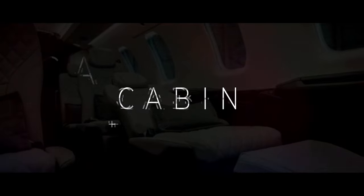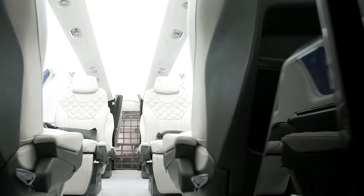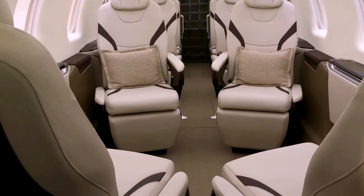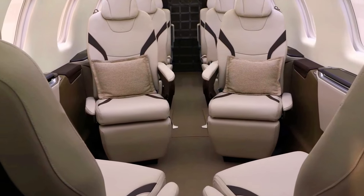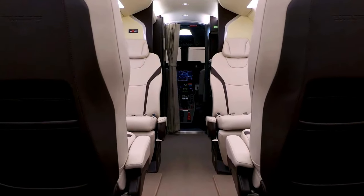Cabin. Picture this: a spacious interior that's been meticulously designed to make you feel right at home, even when you're thousands of feet above the ground. The cabin is a masterpiece of craftsmanship, featuring top-notch materials and attention to detail that's truly unmatched. Soft leather seats invite you to sink in and relax, while carefully curated color palettes create an atmosphere of sophistication. And here's where it gets really interesting — the cabin layout.